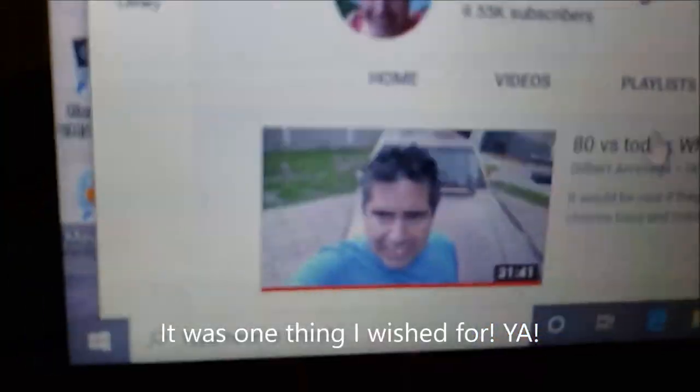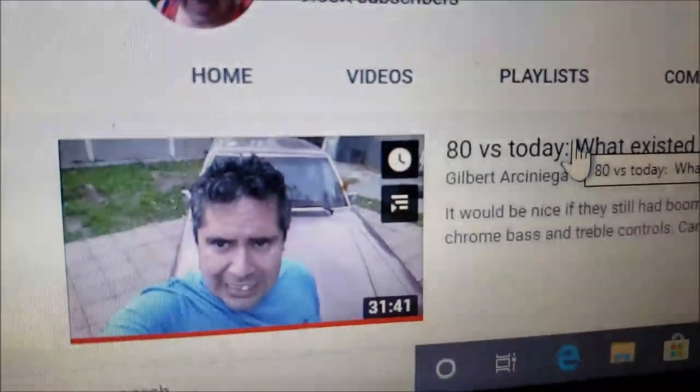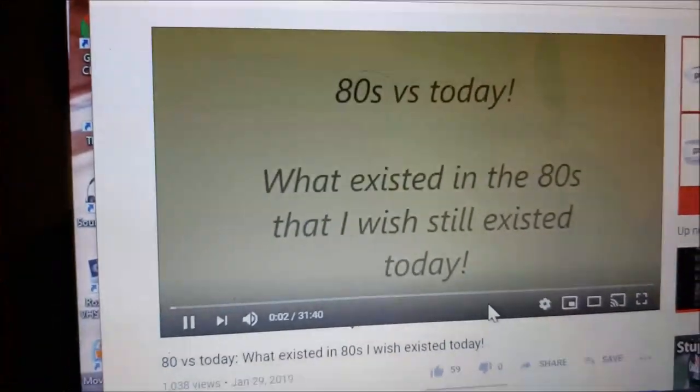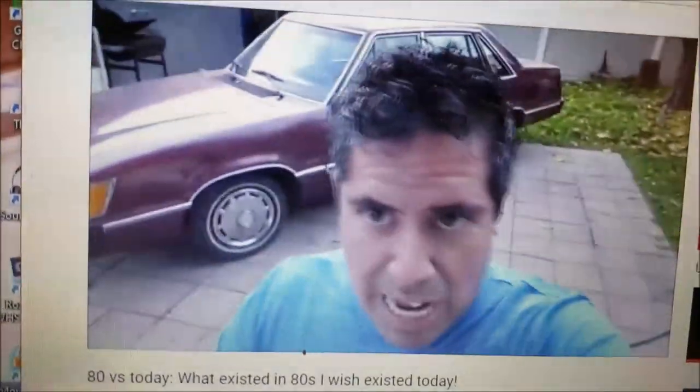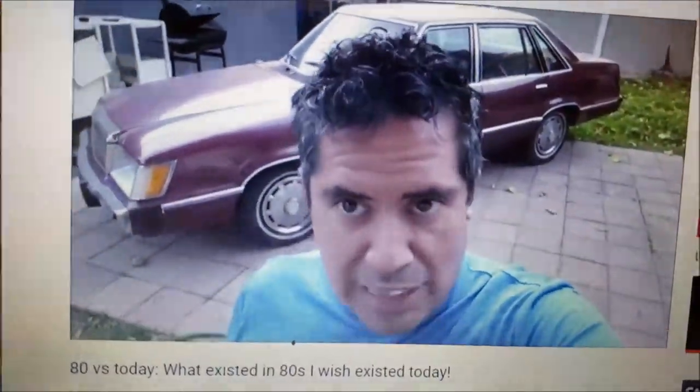Hi YouTubers! Remember this video where I talked about things from the 80s I wish would come back? Well, first things first — what I personally wish I could bring back, or that they still had today, are boomboxes. They don't necessarily have to have cassette players, but it would be nice if they did.